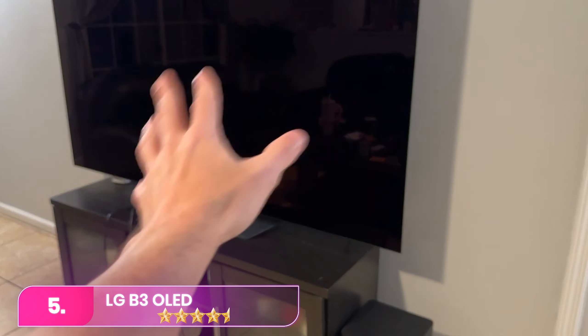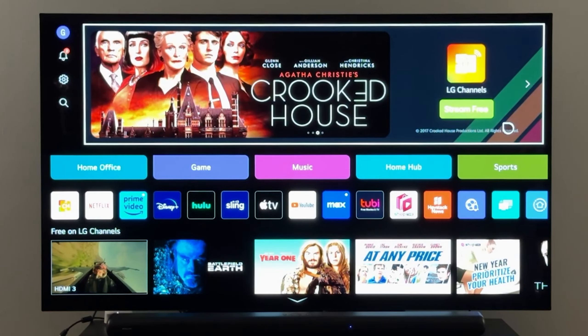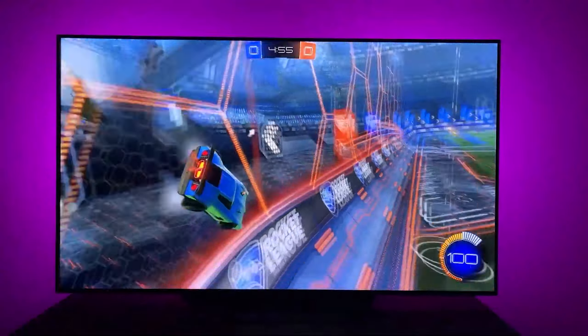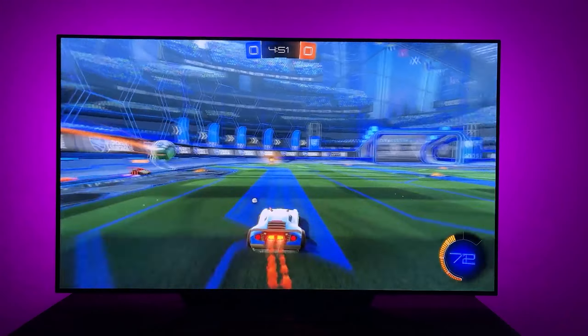Let's start with number 5, the LG B3 OLED. The LG B3 is a mid-range gaming option with sizes ranging from 55 to 77 inches. It supports up to 4K 120Hz via two HDMI 2.1 ports, making it suitable for Dolby Vision gaming.